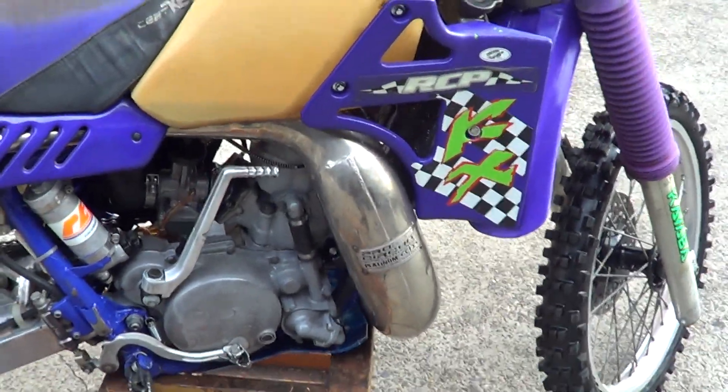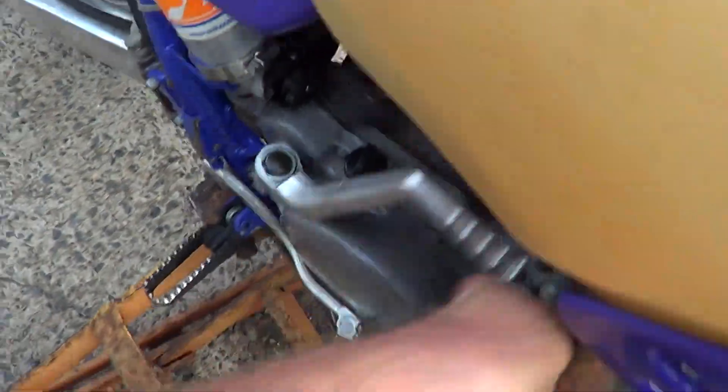As you can hear, the engine's crisp. Absolute tons of compression. Heaps of compression.